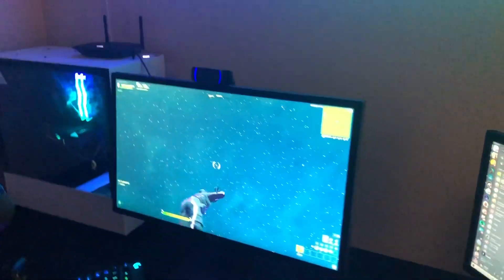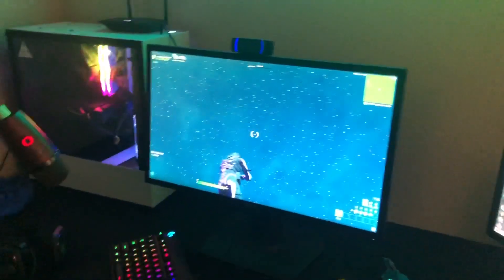We got the 60 hertz monitor, just basic. My other monitor is a 144 hertz MG248 — ASUS.